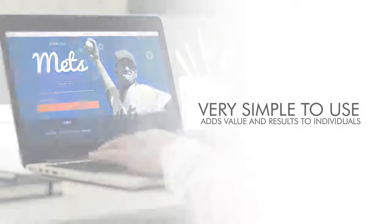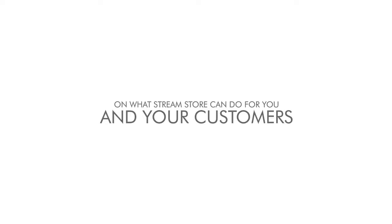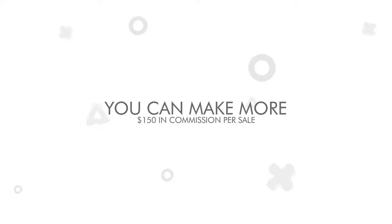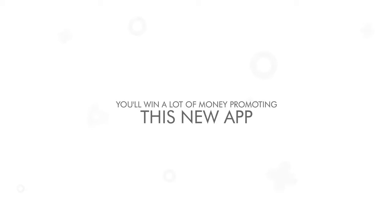It's the kind of offer your customers will love without any doubt. It is very simple to use and adds value and results to individuals who want to grow their business. The funnel is completely irresistible and will convert all the way until the last OTO because each offer is a big advantage. You can make more than $150 in commission per sale and there are $10,000 in cash for JV prizes.